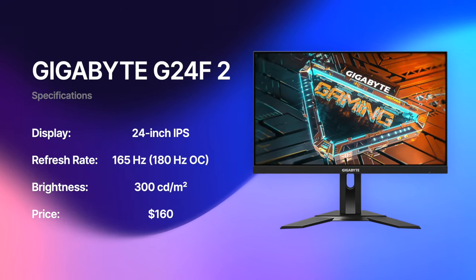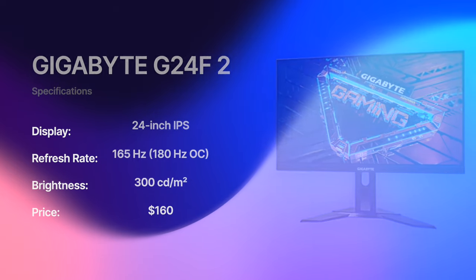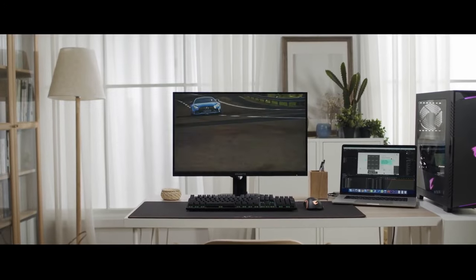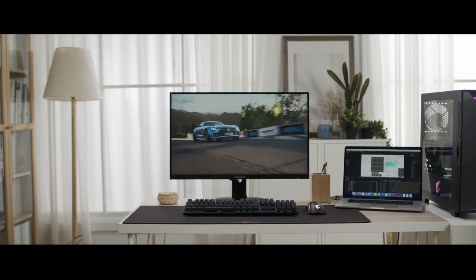Both should cost around $160 to $170. Links to all the monitors featured in this video are in the description below, and they will direct you to your local Amazon web store.